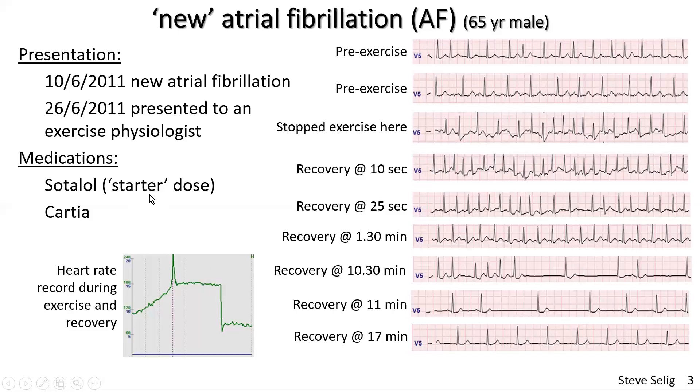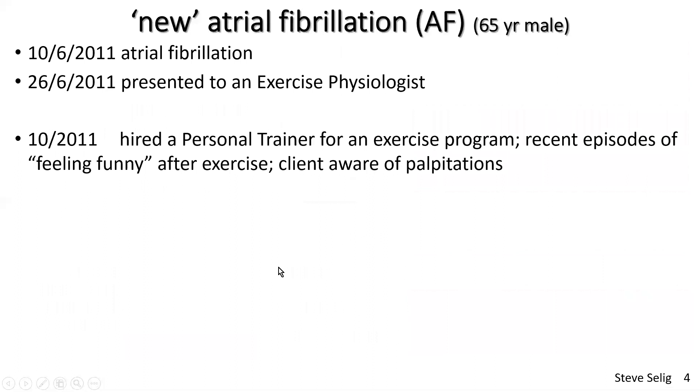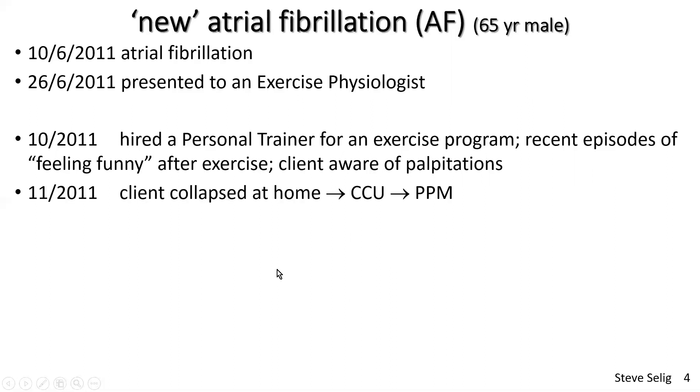The take-home message: this client was in new atrial fibrillation, not medically stable, and on only a starter dose of sotalol for both rhythm and rate control. Sotalol is both a beta blocker and a potassium channel blocker — a membrane stabilizer — but it was clearly not doing the job adequately. A few months later he hired a personal trainer and was experiencing palpitations and feeling funny after exercise sessions. A month after that he collapsed at home and was admitted to the coronary care unit, where he had a permanent pacemaker fitted.